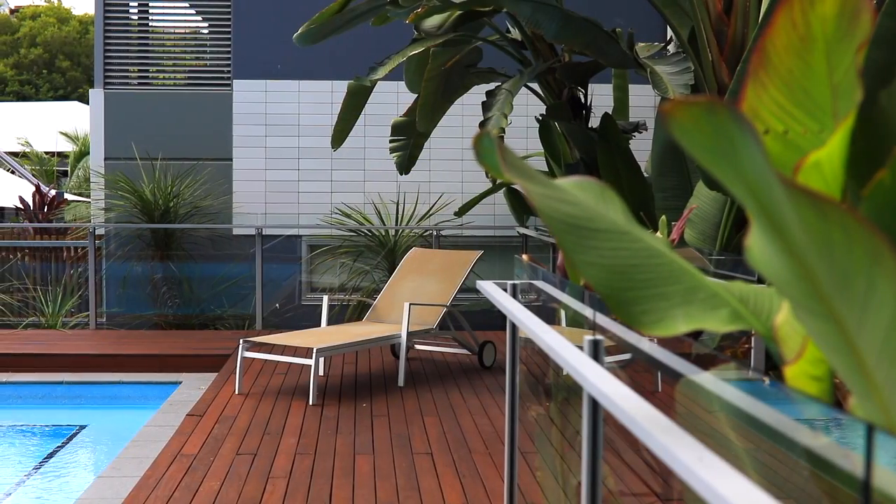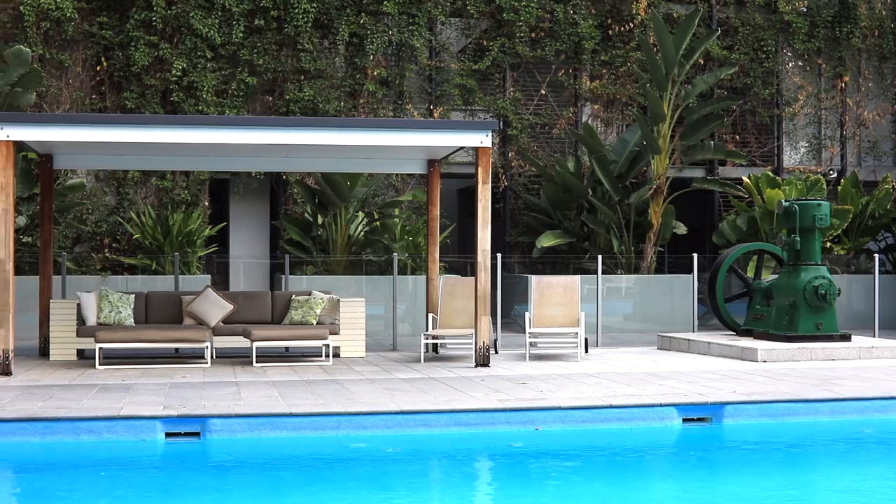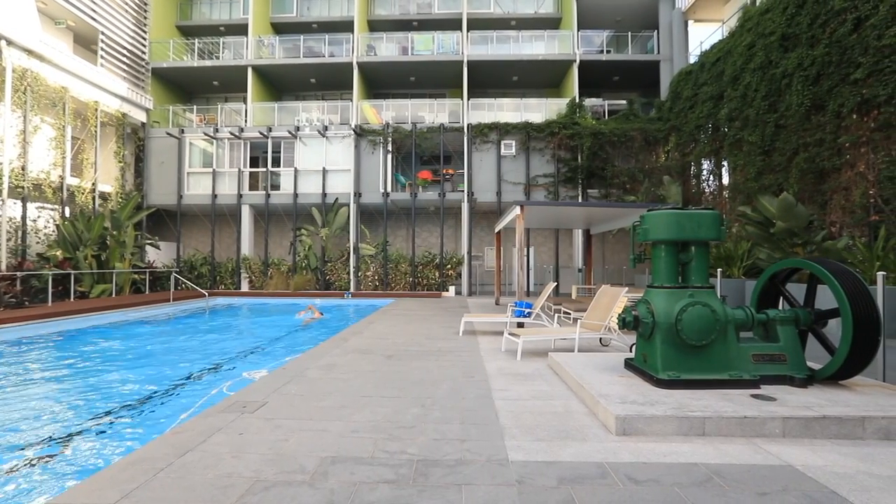Iceworks residents enjoy an impressive 25-metre lap pool and expansive entertainers barbecue area, all accessible directly from your own personal gate.